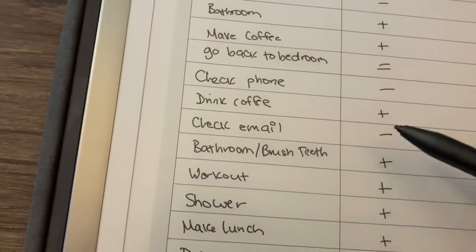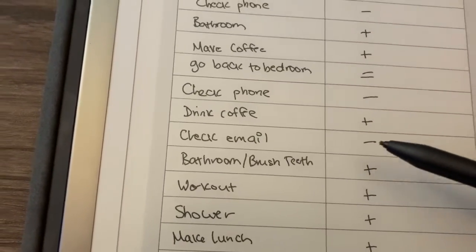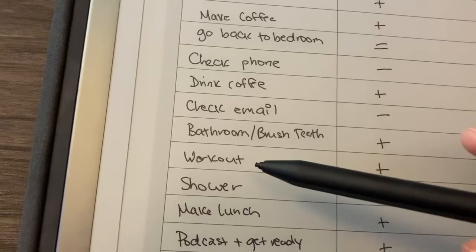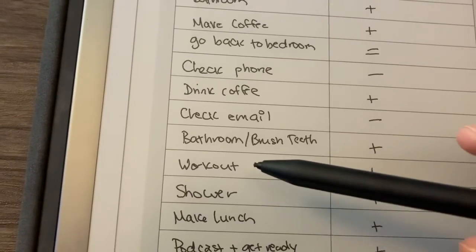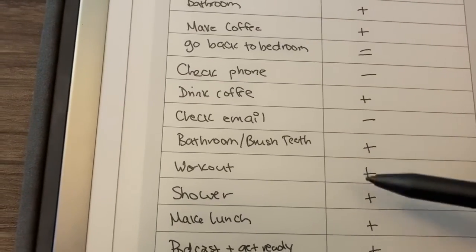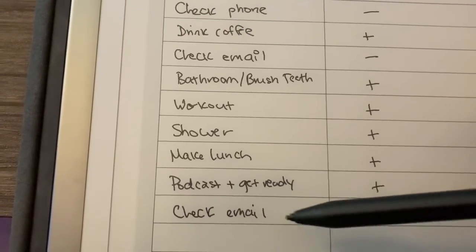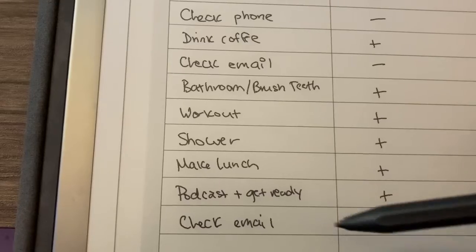Then drink my coffee — positive. Check my email — I'm going to say that's negative, because that's not the first thing I want to do in the morning and it's not necessary. So I'm working on changing this; it's going to take me some time, I'm a bit of a workaholic. Then the bathroom, brush teeth — positive. Workout — this has become a habit, and it's definitely a major positive in my life. Shower — positive. Make lunch — positive. I usually listen to a podcast while getting ready — positive. And then the email again — still negative. I want to get to a point where I check my email when I'm at work, not at home.